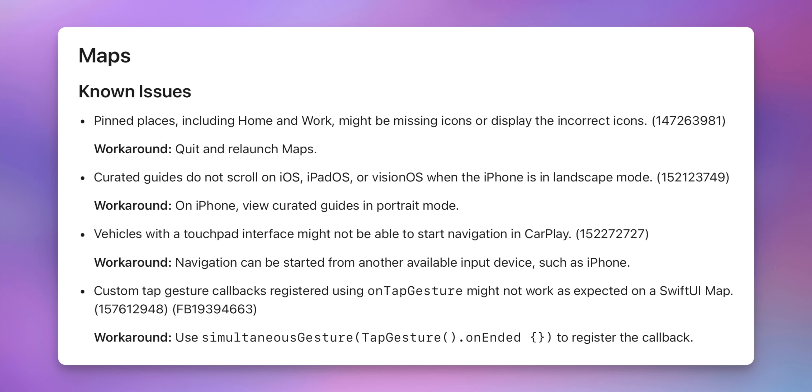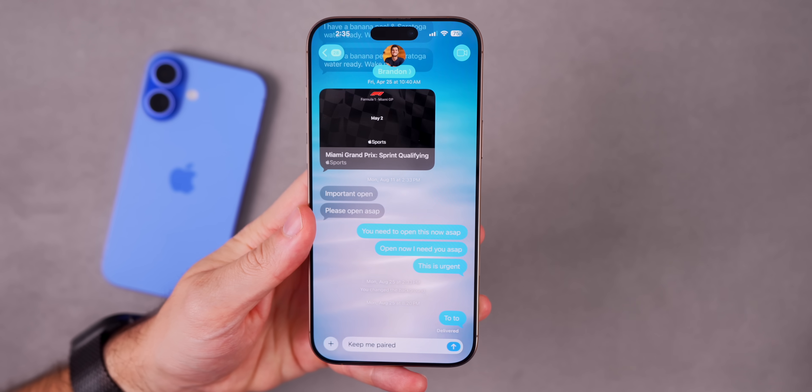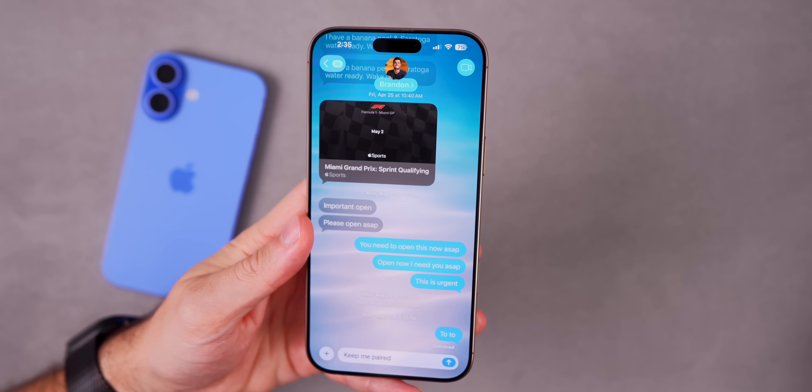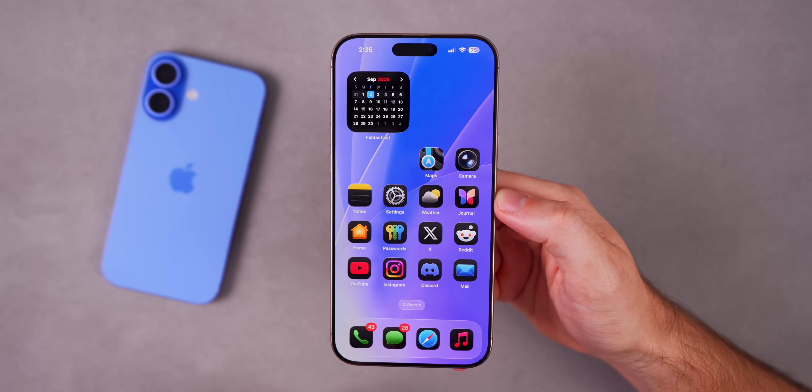There are a couple of new known issues for Maps related to custom tap gesture callbacks. We also have a fix for Messages: one-to-one conversation background changes might have been attributed incorrectly after quitting and reopening the Messages app — that now works properly, so you should see your background wallpaper in one-on-one conversations appear as intended. There are a couple of other small changes in the release notes, and I'll leave those linked in the description below.